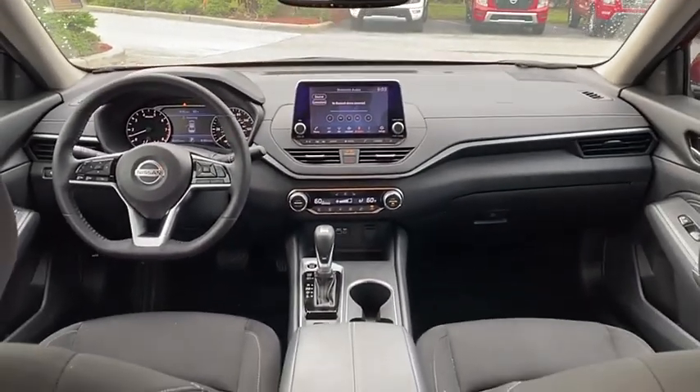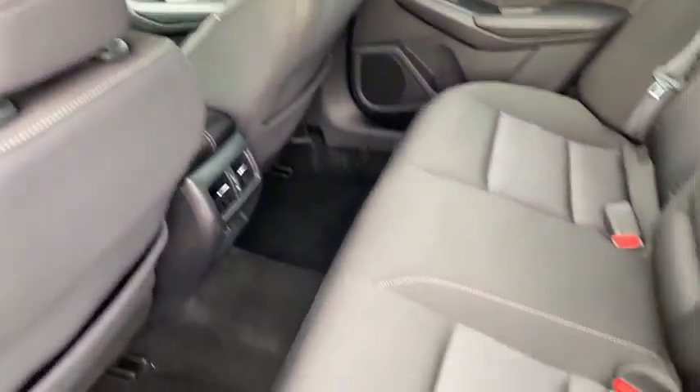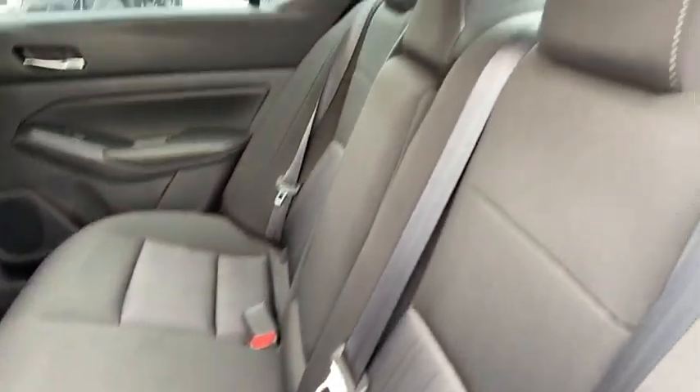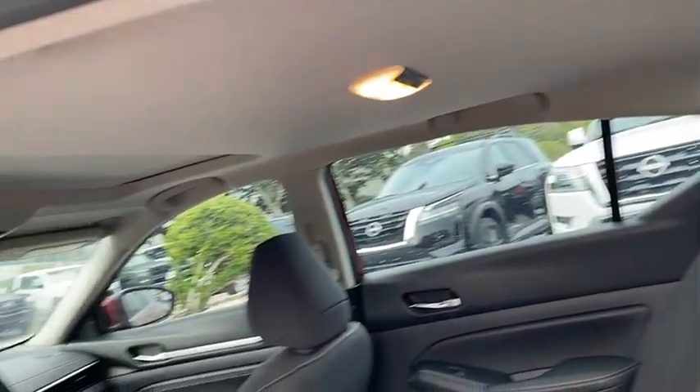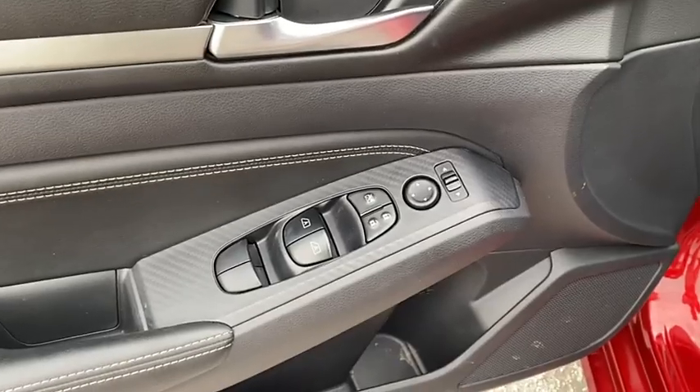Here are some of this vehicle's great options: tire pressure monitor, blind spot monitor, aluminum wheels, remote engine start, brake assist, traction control, stability control, daytime running lights, integrated turn signal mirrors, and LED headlights.